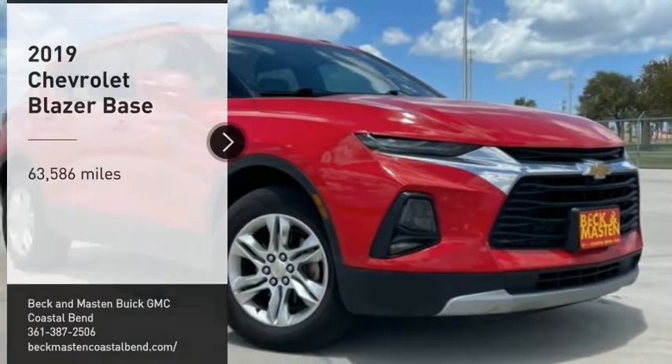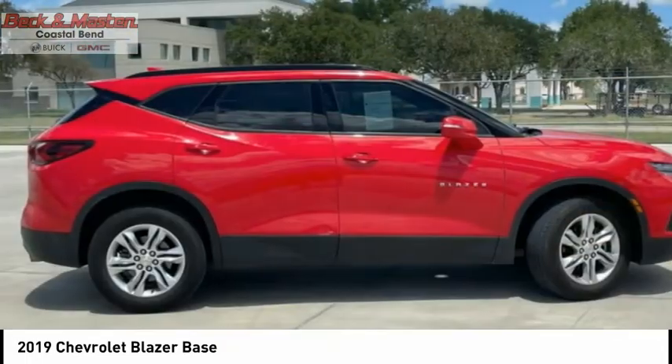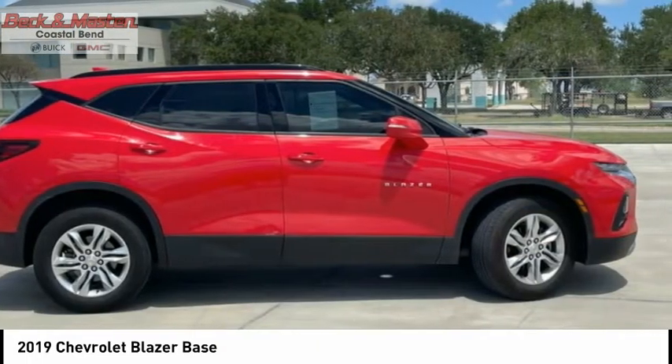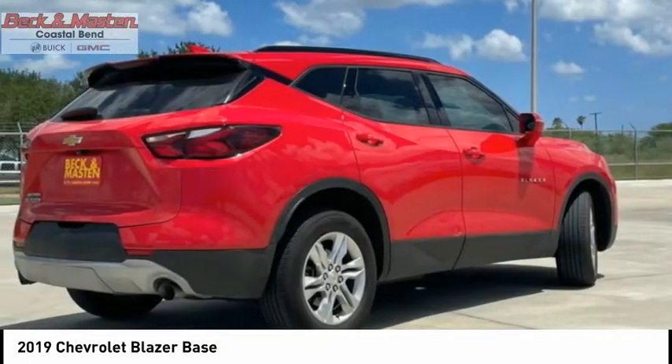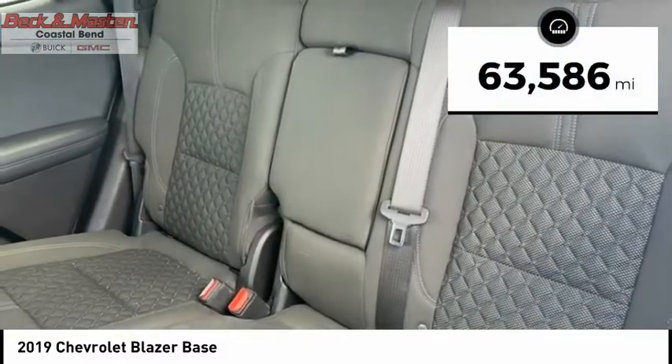You are going to love the 2019 Blazer. The Chevrolet Blazer is fun to drive around town, comfortable to ride in, and decently capable off-road. This vehicle has less than 65,000 miles.